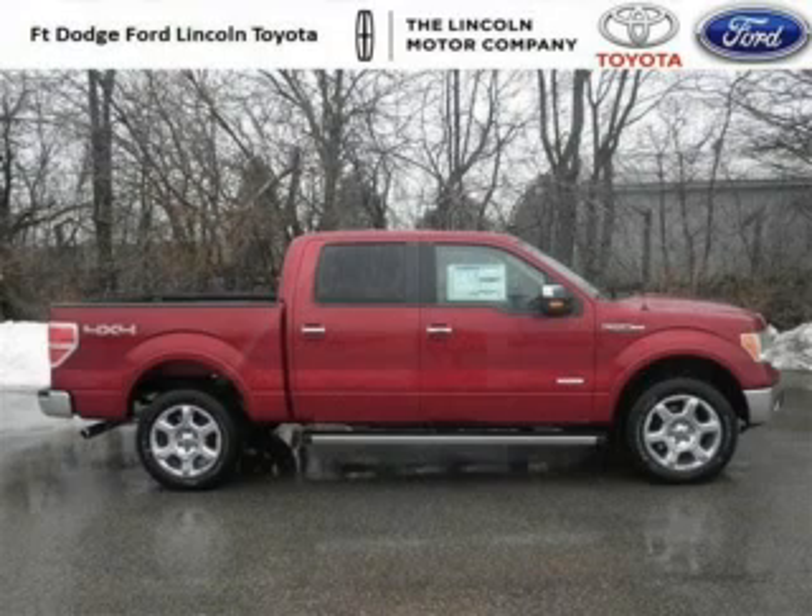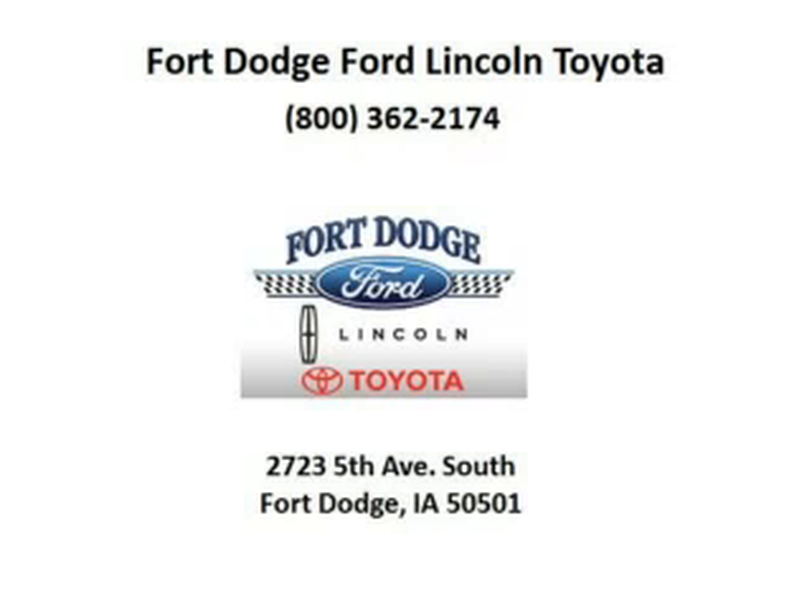Low miles means it's fresh and ready to get out there. Come in today and take a look for yourself. Fiat Dodge Ford Lincoln Toyota is the dealership for you, conveniently located in Fort Dodge, Iowa off of Fifth Avenue South.